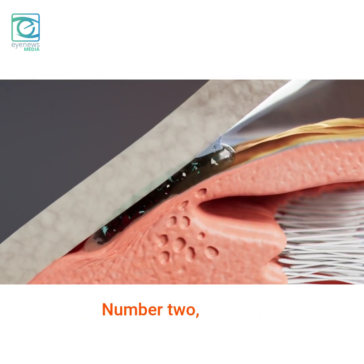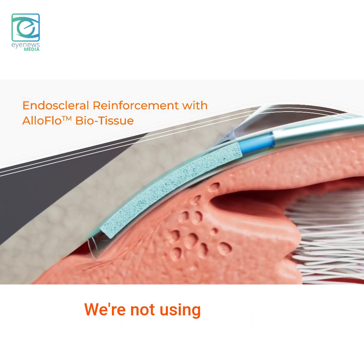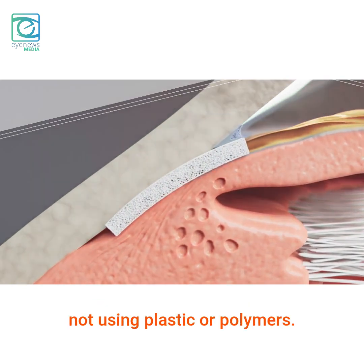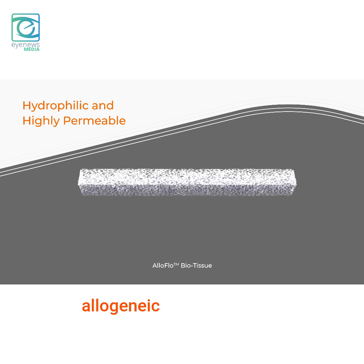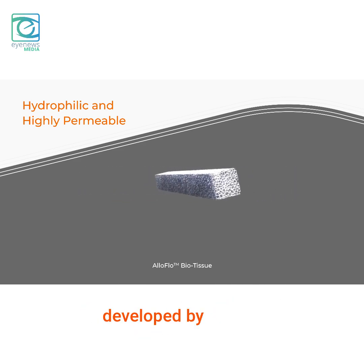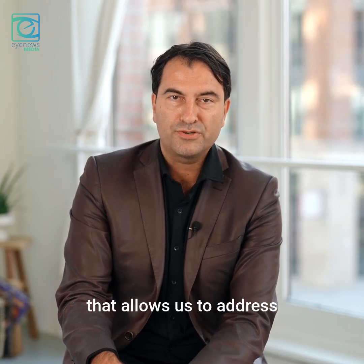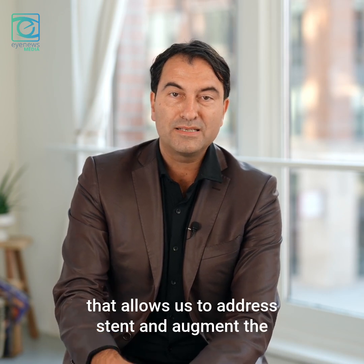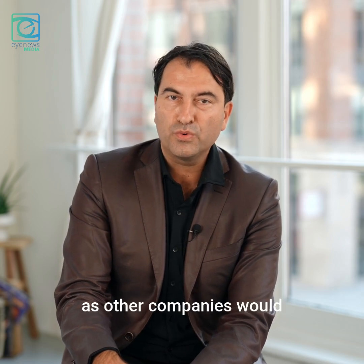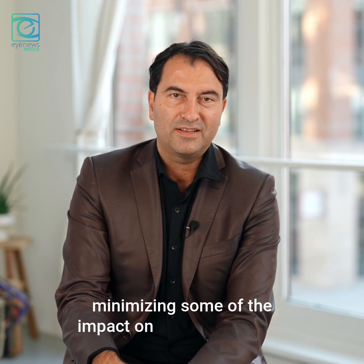Number two is really the bio-interventional nature of this technology. We're not using hardware, we're not using metal, we're not using plastic or polymers. We're actually using allogeneic tissue — allograft tissue which was really developed by nature. It's a natural scleral allograft that allows us to stent and augment the space, and really be able to achieve the same outcomes as other companies would with hardware, while minimizing some of the impact on the eye anatomy.